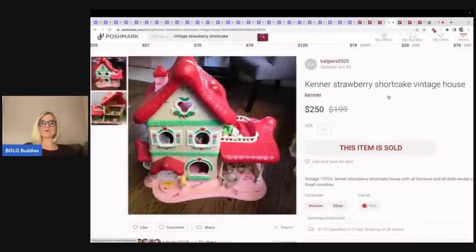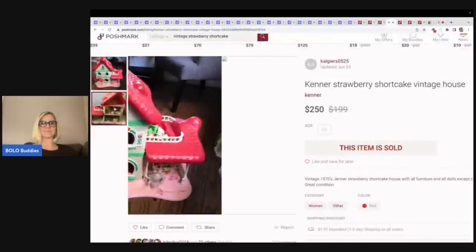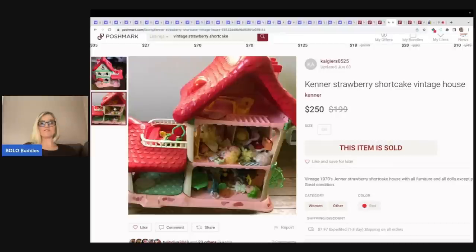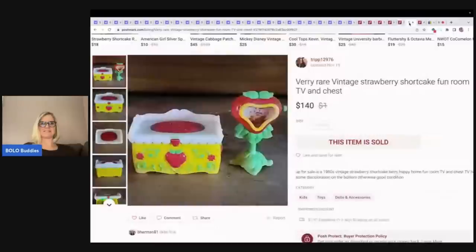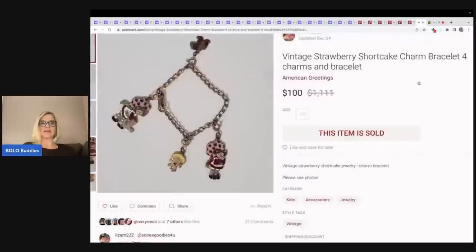Another shortcake house on Poshmark went for $250 stuffed with dolls — pretty good deal. This is the 1979 Crepes Suzette strawberry shortcake doll with pet eclair poodle, sold for $235 — that is amazing. And then here is the fun room TV and chest, $140 over on Poshmark. Another charm bracelet with only four charms that sold for $100.